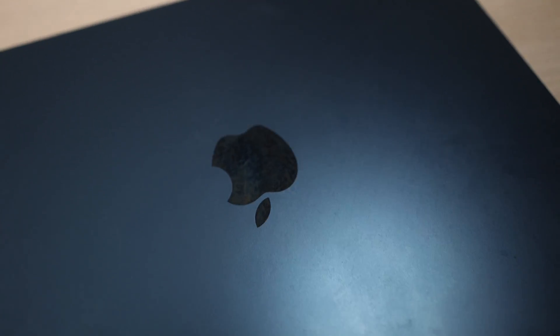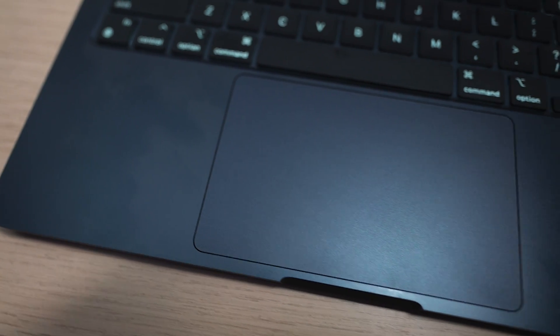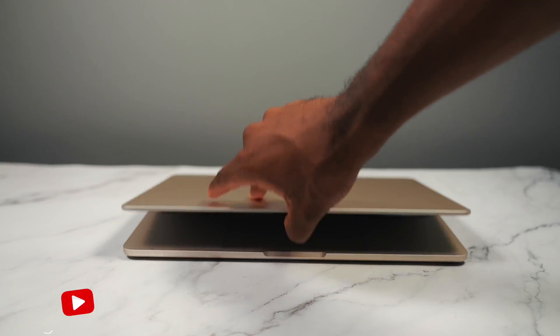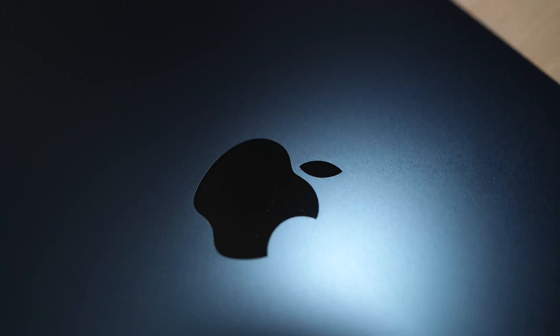I want to talk about this finish — I ended up going with the midnight color again. Apple claimed that this finish has a coating that mitigates fingerprints, but the fingerprints are still showing. It might not be as pronounced, but you can definitely notice it easily. If you want to minimize fingerprints, I recommend either the silver or the starlight colorway. But I still like the midnight color — you just need to clean it up once in a while.